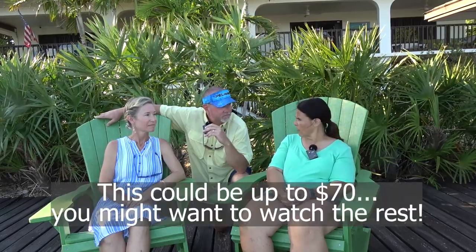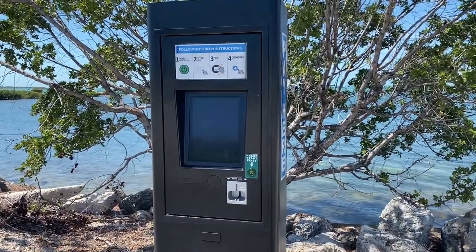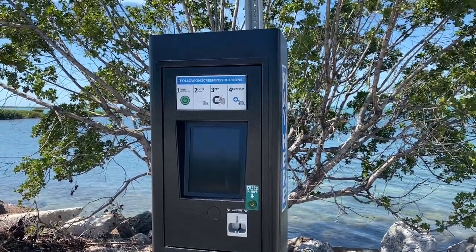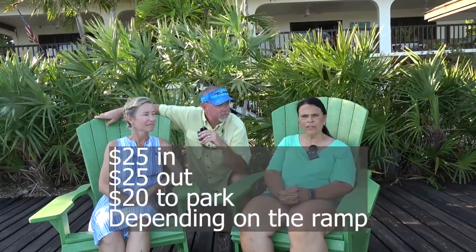There are two new things that became effective April 1st. For our boat ramps, you now have to pay to launch and to pull your boat out. If you are a Marathon resident, however, you are completely free and don't have to do anything — as long as your vehicle is registered in the City of Marathon or Key Colony Beach. If you are not a resident, you'll pull up to the boat ramp, you'll see a kiosk there. Remember your tag number — you're going to need it. You'll put your tag number in, insert your credit card, pay your $25, and then launch your boat and go about your business.